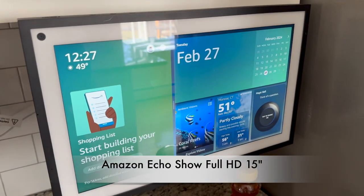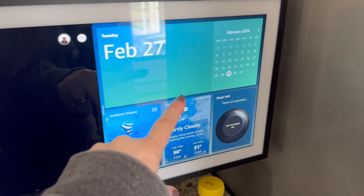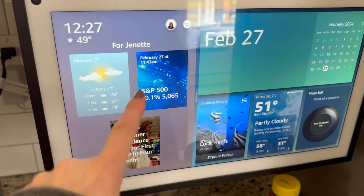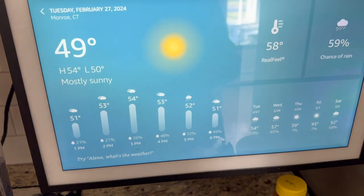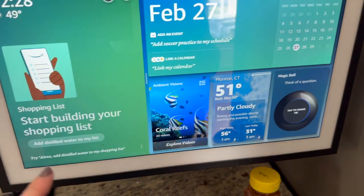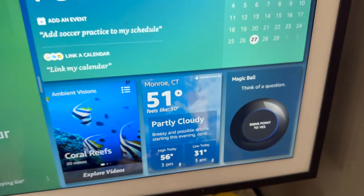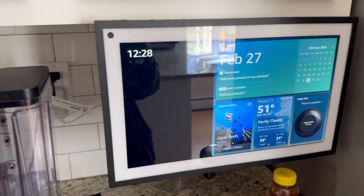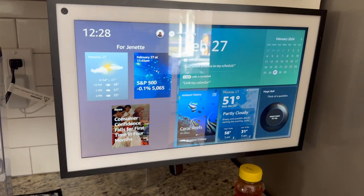Next we have the Amazon Echo Display — this is the 15-inch display. You can put your family's calendar on here, check the forecast, check stocks, do little coral reef screen savers, and all sorts of other stuff. The magic eight ball says 'signs point to yes,' so it's saying you should buy this! It syncs with everything Amazon Echo and any cameras you might have.